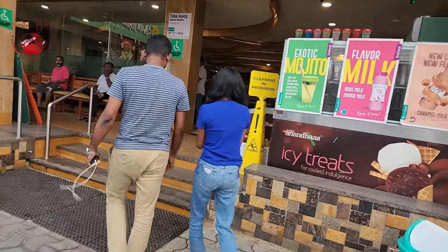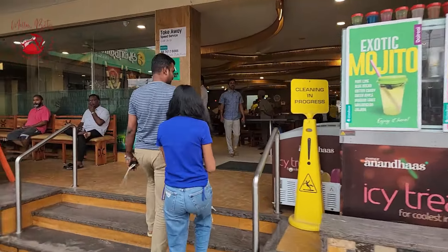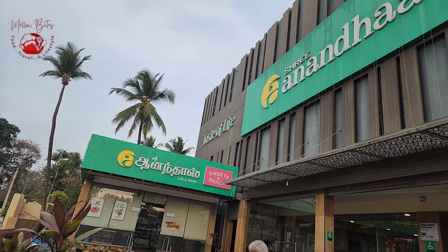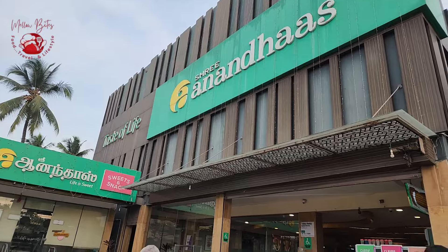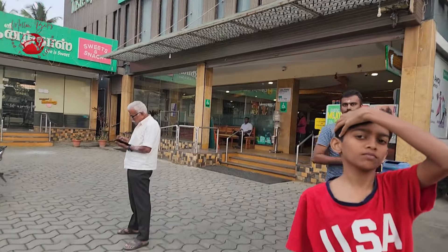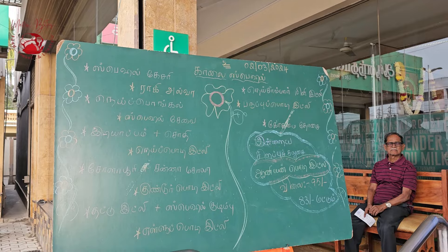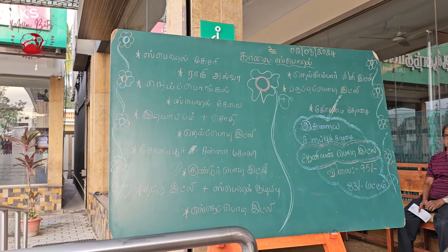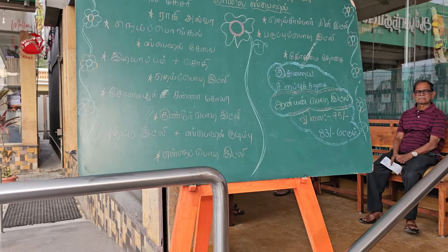Hi foodies, welcome to Mellow Bites! Here we are at Sri Ananda's, one of the famous chain of restaurants for breakfast. We are visiting the branch at Vadavalli, Coimbatore. In the entrance of the restaurant itself, they had a special menu board for the morning time and the list on the menu board was very interesting.